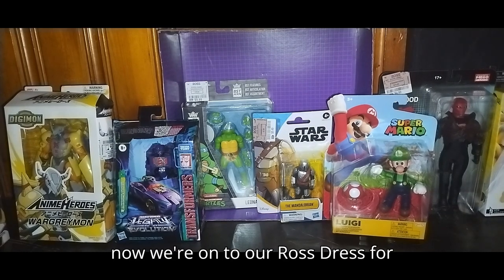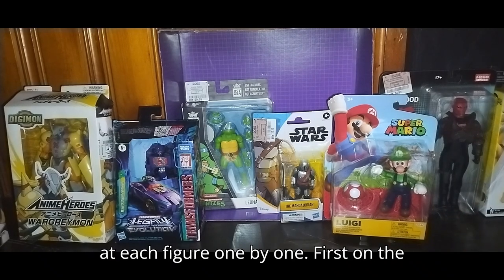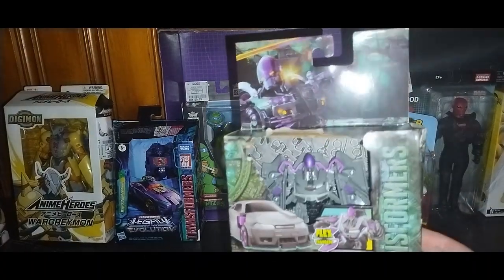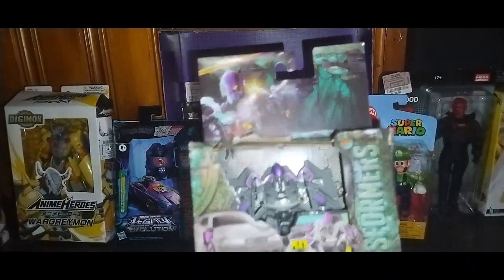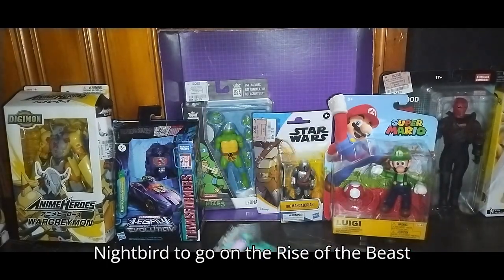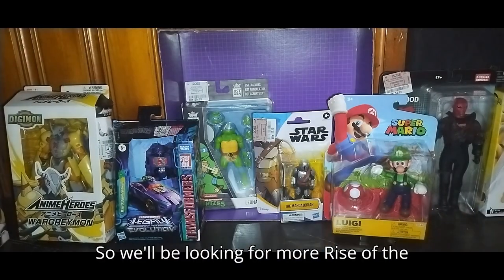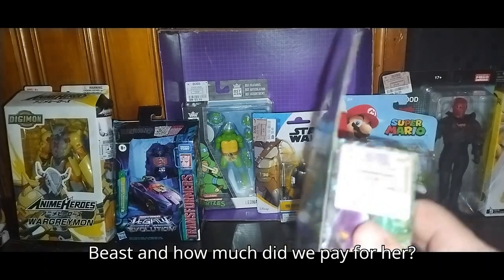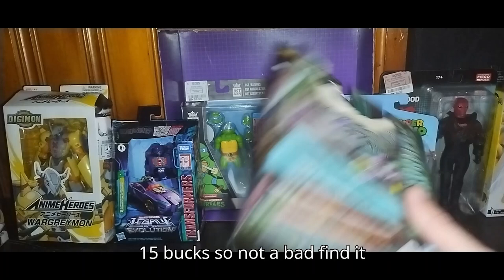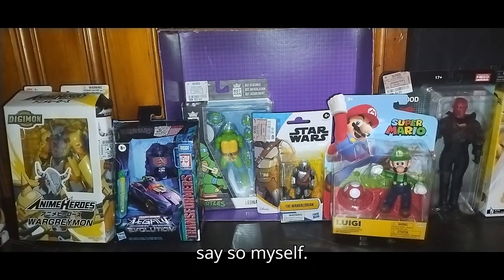Now we're on to our Ross Dress for Less toy haul. We're going to look at each figure one by one. First on the list, we got Transformers Rise of the Beast Nightbird Flex Changer. I got Nightbird to go on the Rise of the Beast shelf, which I'm officially starting. So we'll be looking for more Rise of the Beast. How much did we pay for her? Four bucks — this figure was originally fifteen bucks, so not a bad find at Ross.